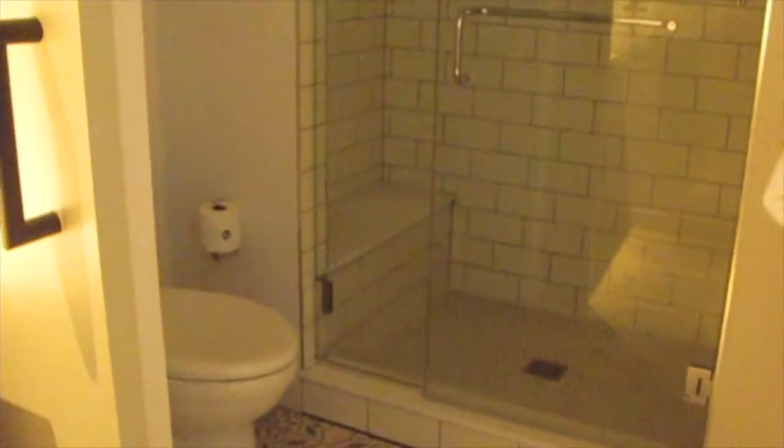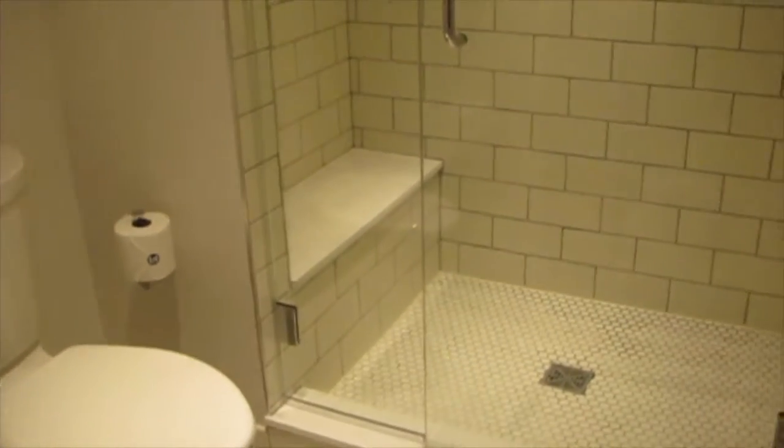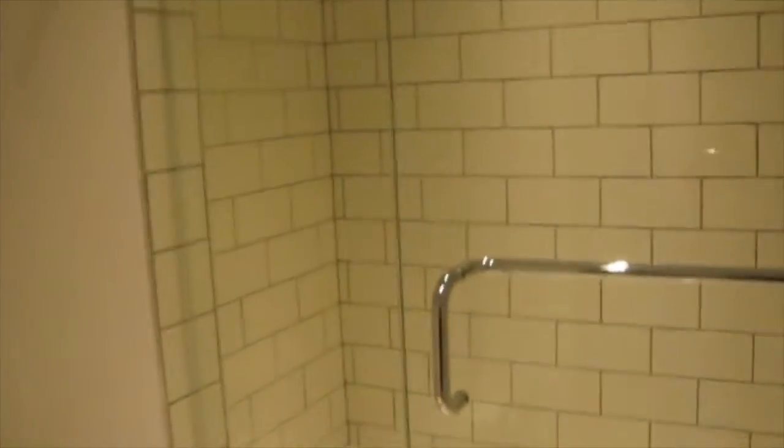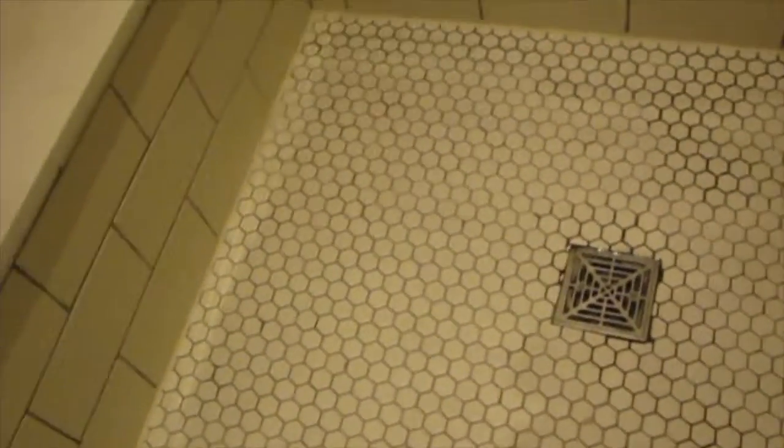The bathroom is interesting. It's a stand-up shower and it does have a built-in seat, which is nice. I think a lot of hotels are going to just showers. It does have very nice subway tile in here — very shiny — with hex tile on the bottom so that it's not slippery.